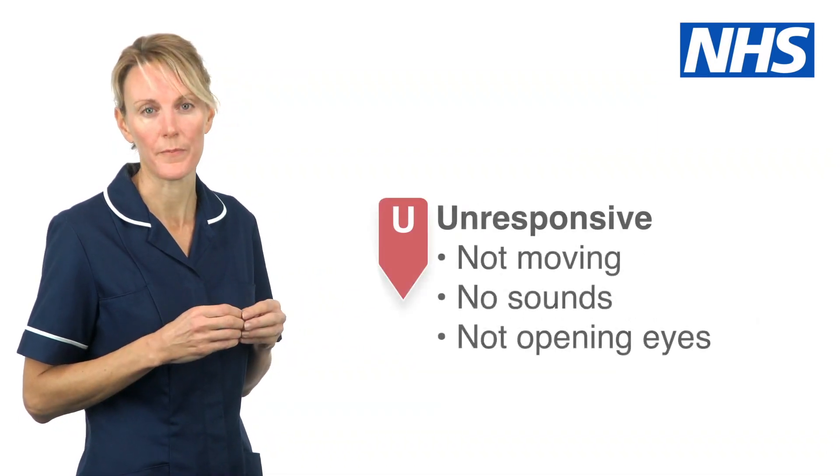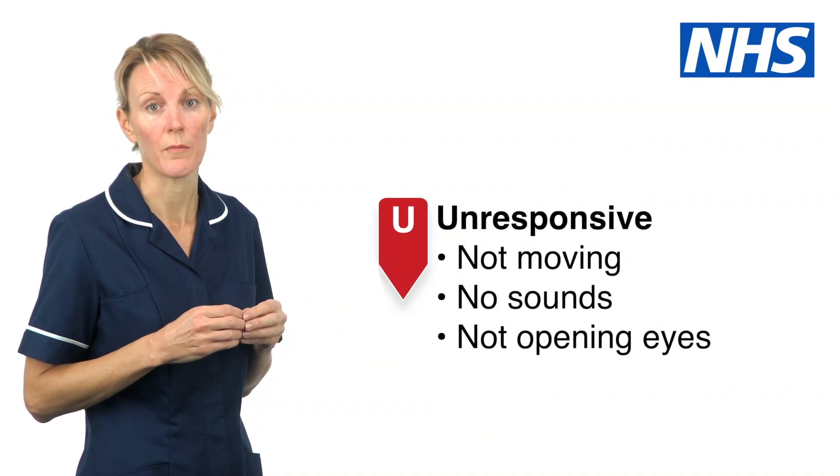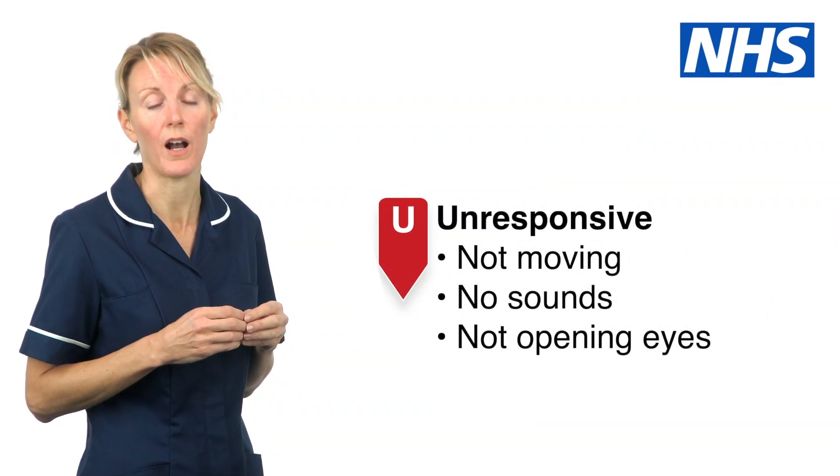Unresponsive. This describes someone who will not move, make any sounds, or open their eyes.